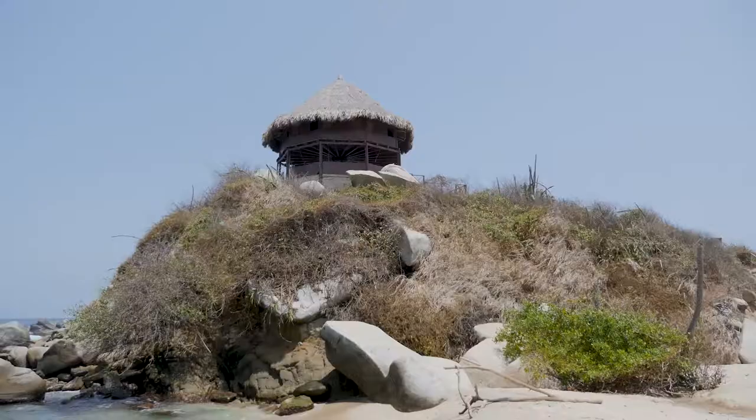We made it to Cabo San Juan — it took us 2 hours to hike there. So in total, we left the house at 8 and it was almost noon when we arrived. That's 4 hours to get there, which is pretty insane.